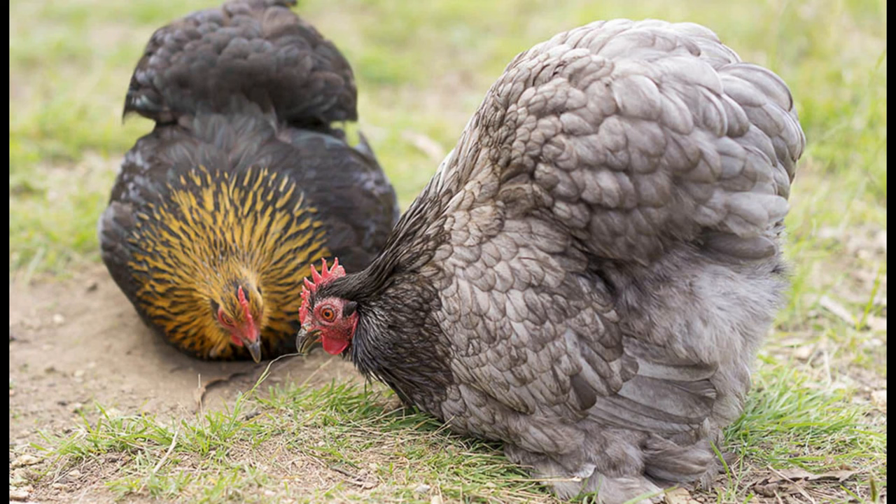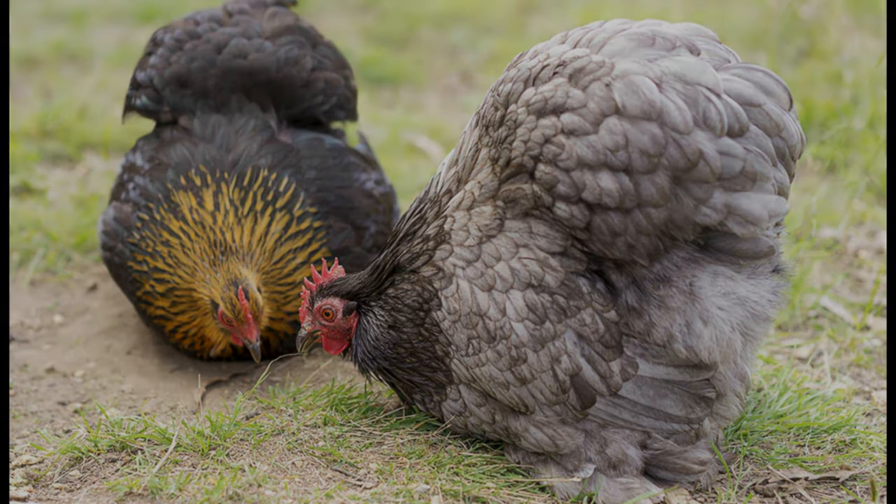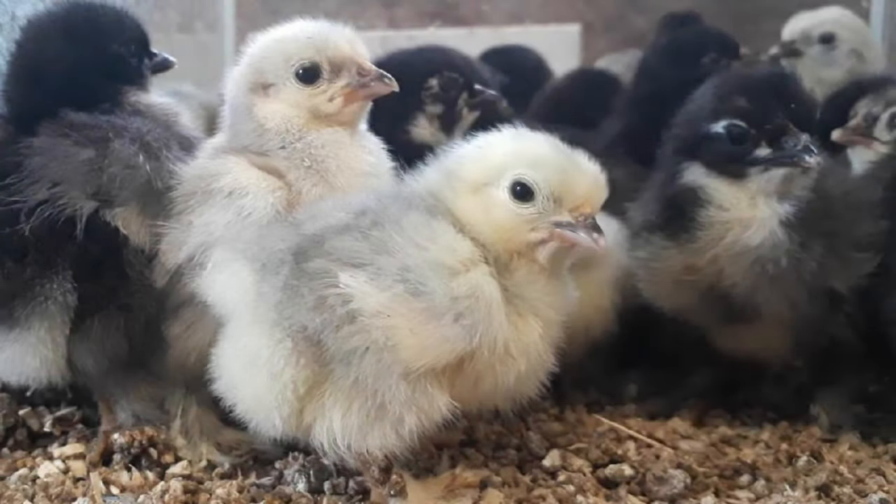These chickens get along well with other chickens, as well as other animals such as cats and dogs, so they are an excellent choice for those with children who would like a pet. They are also known for being good setters and are often used to hatch out other chicken breeds.